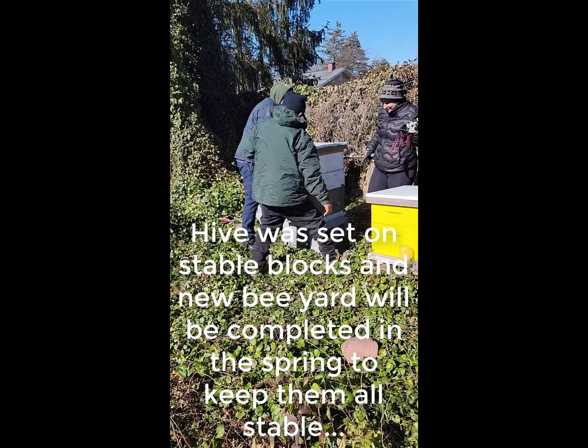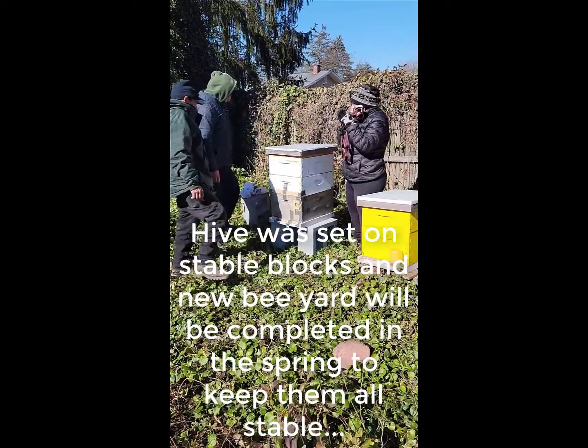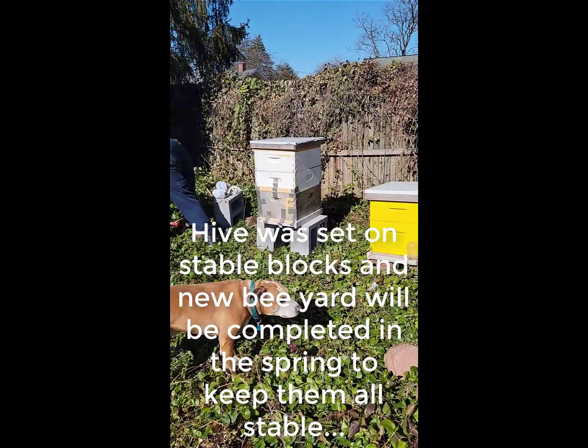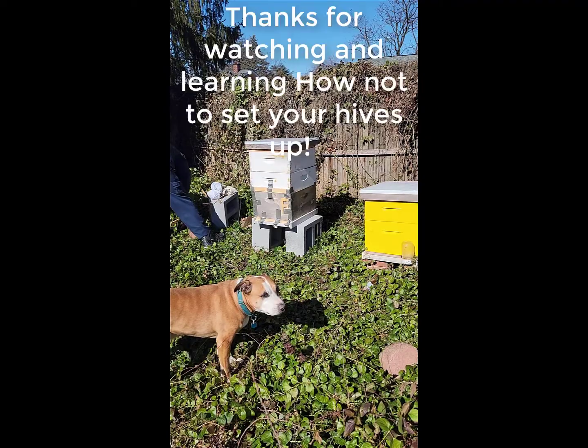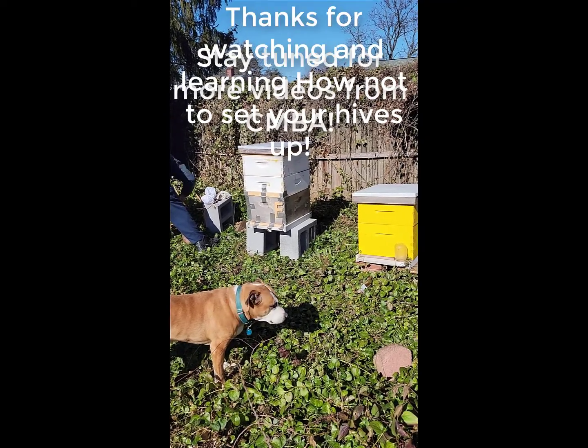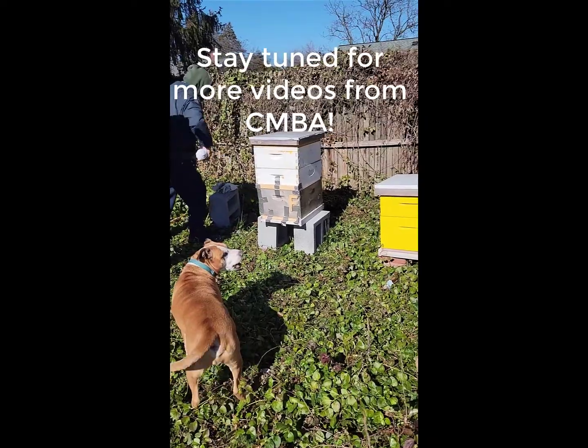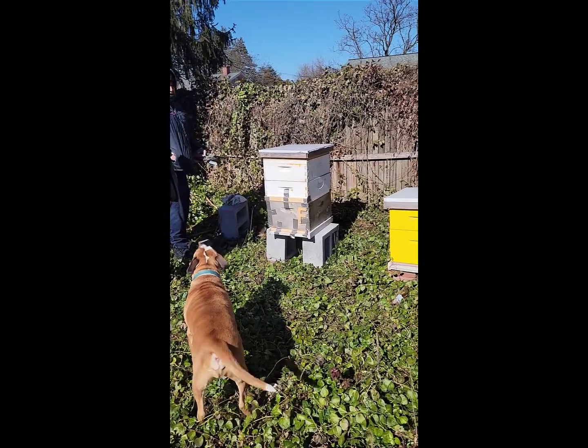All right, Nicole — that's how it's supposed to sit. Feel free to use this video in the short course on how not to. Thank you — this has been a learning experience.